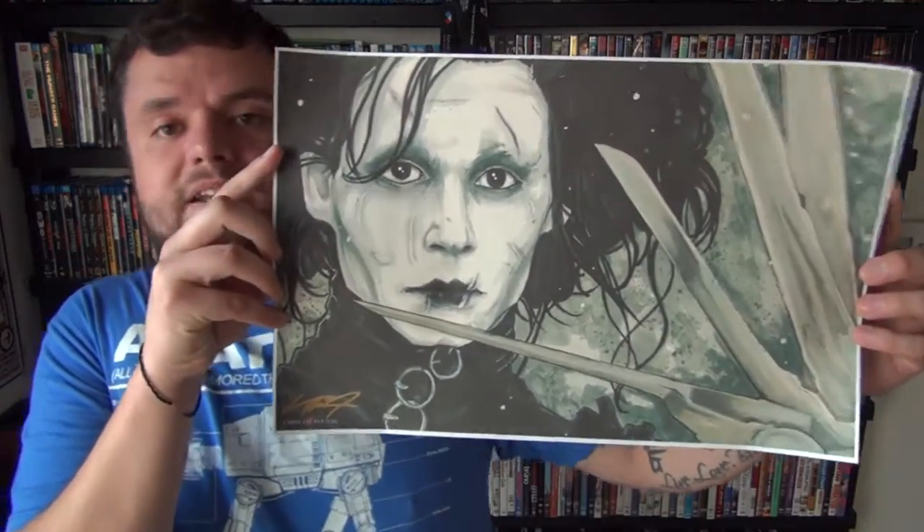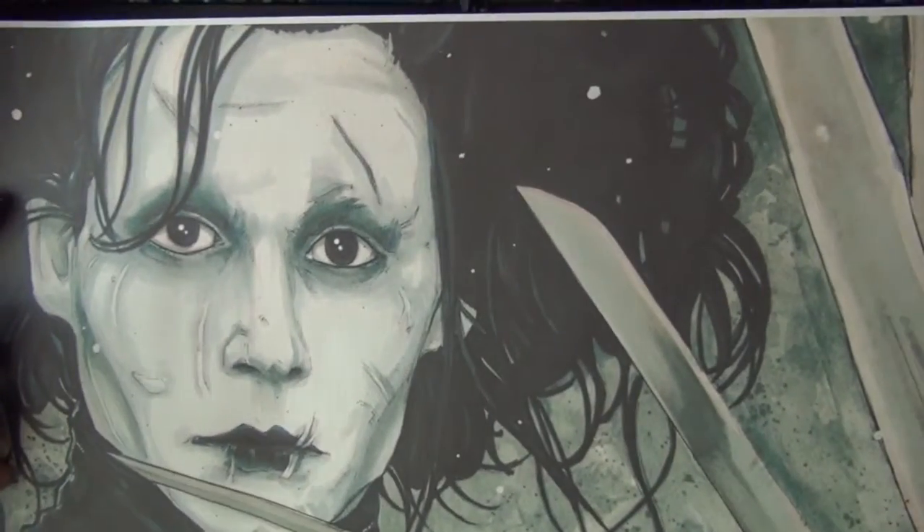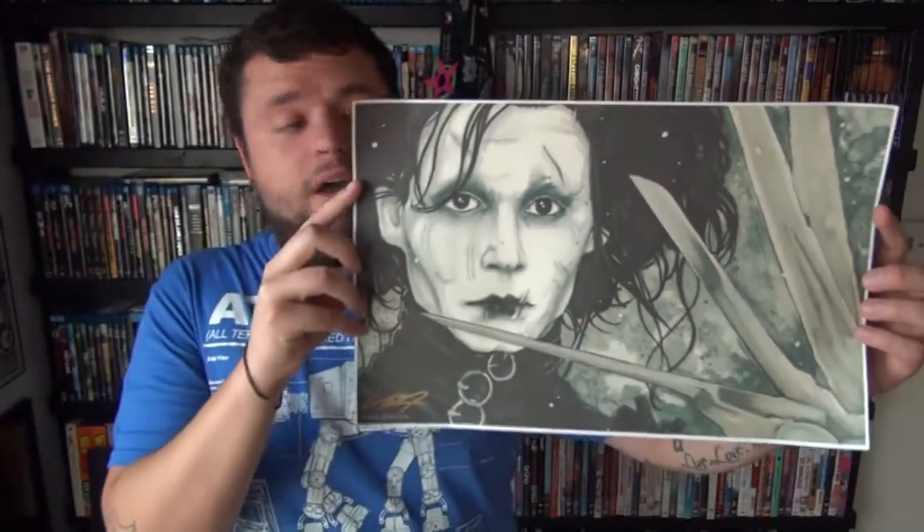Next we got a print for Kristen — she really likes Edward Scissorhands, so he had a nice print right there of Johnny Depp. It's got snow in it, which is something she really liked about it. Really nice prints — I really like his artwork. I didn't get one for myself but definitely plan on checking his table out again next time we're out there. Link down below if you want to check out Chris.